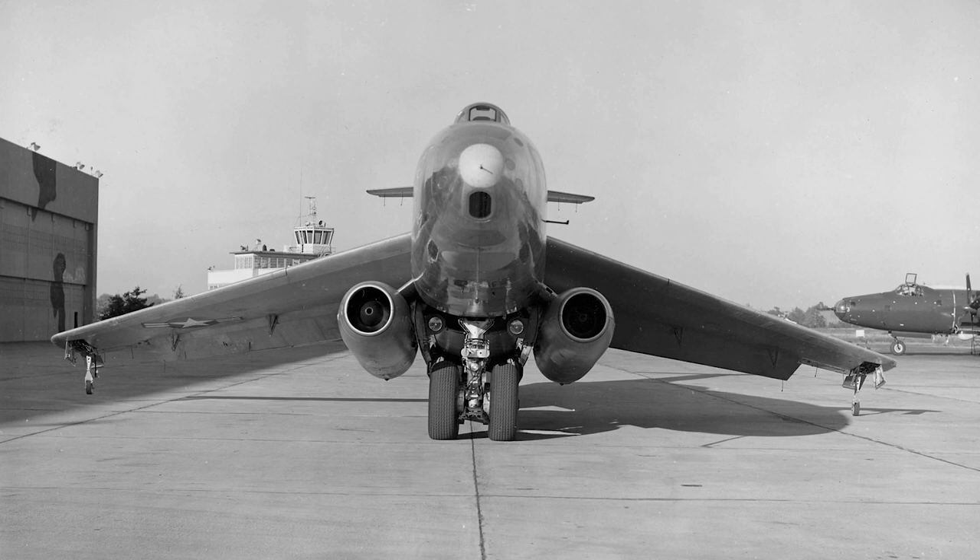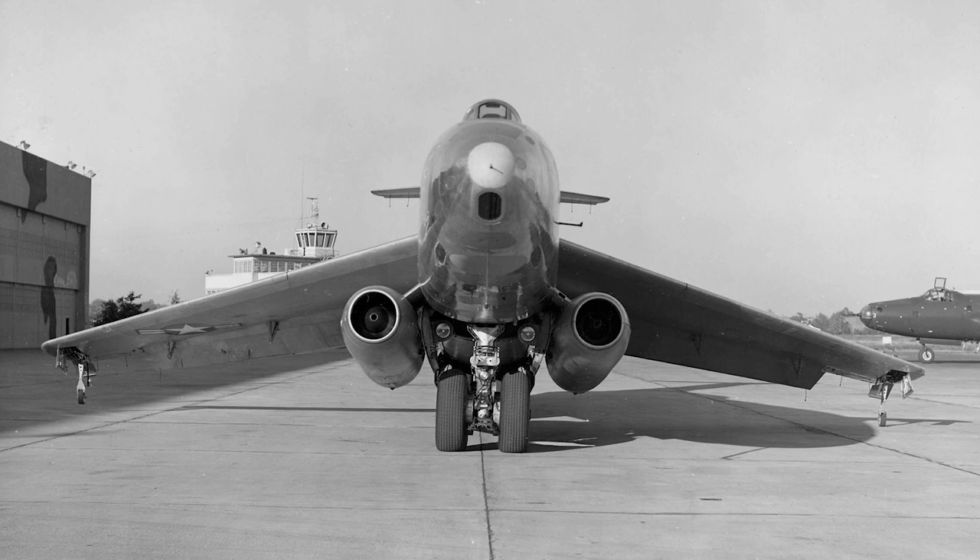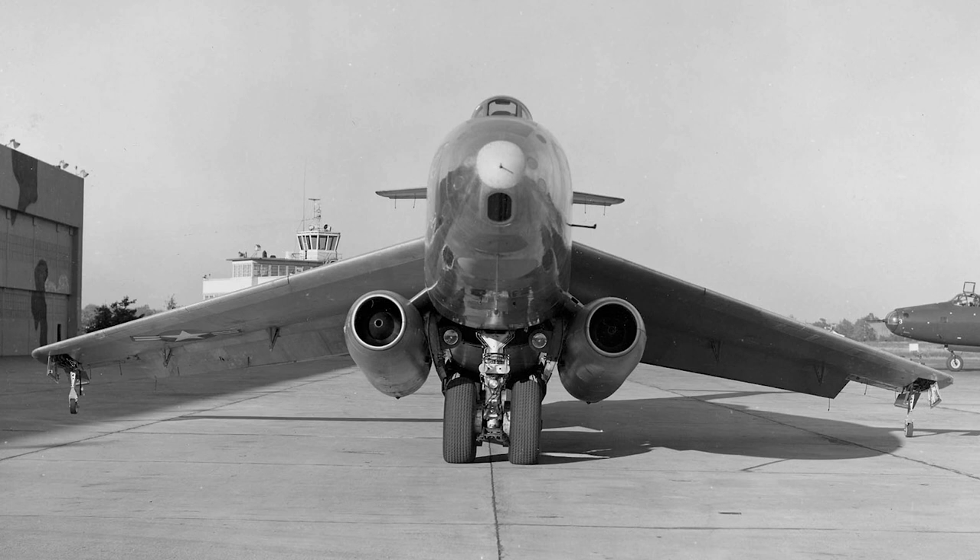The XB-51 also featured an unusual tandem landing gear arrangement, with the main landing gear placed in the fuselage and outrigger wheels on the wings. This setup allowed for a slim fuselage, which in turn helped to reduce drag and increase speed.